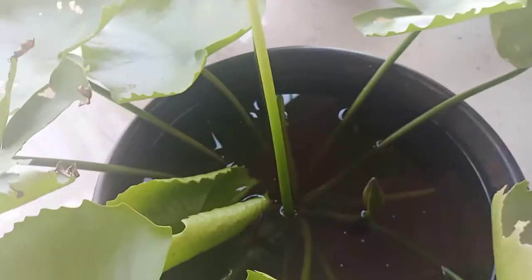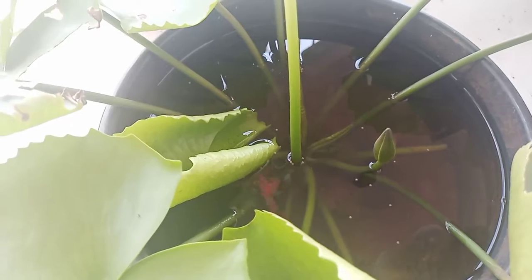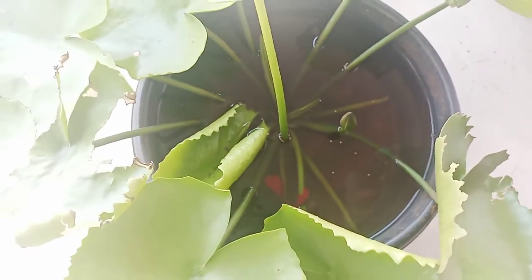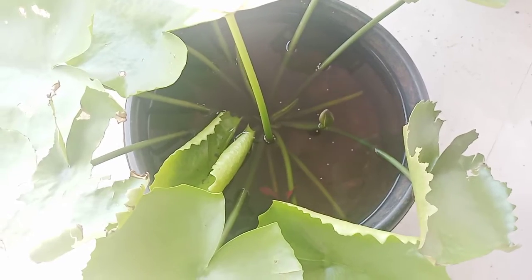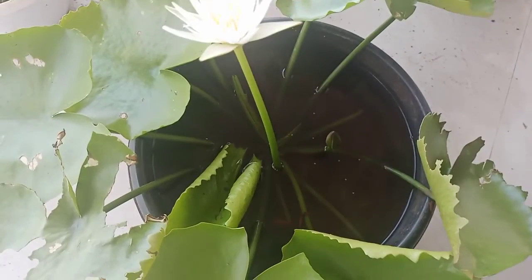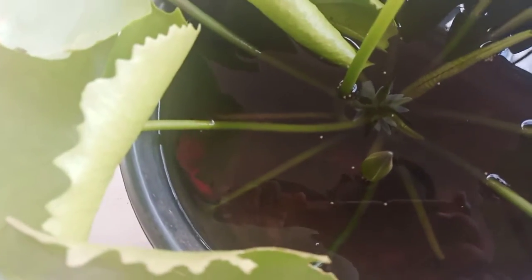You can see there is a reddish color betta fish. Betta fish can very easily survive with less water and muddy water. I gave a little food early morning, and hope now you can see the fish very beautifully.